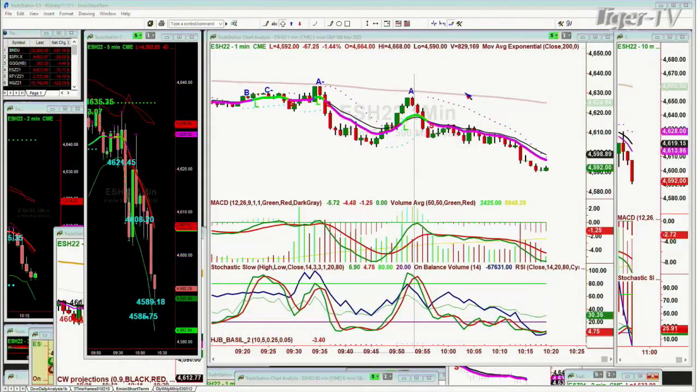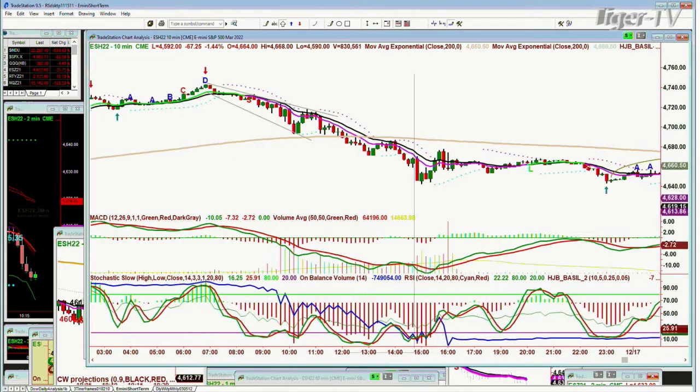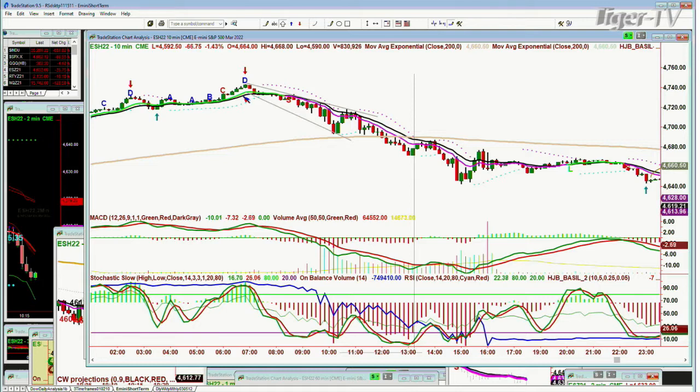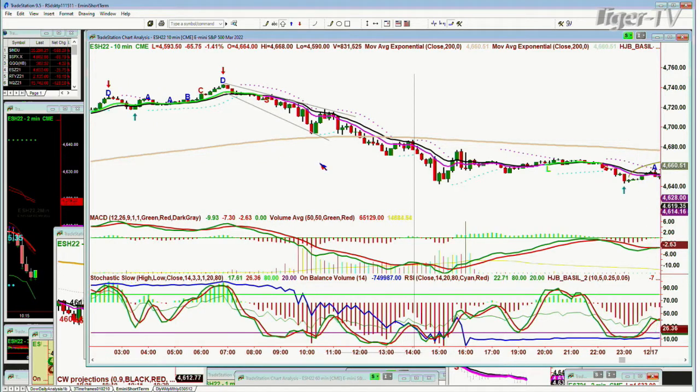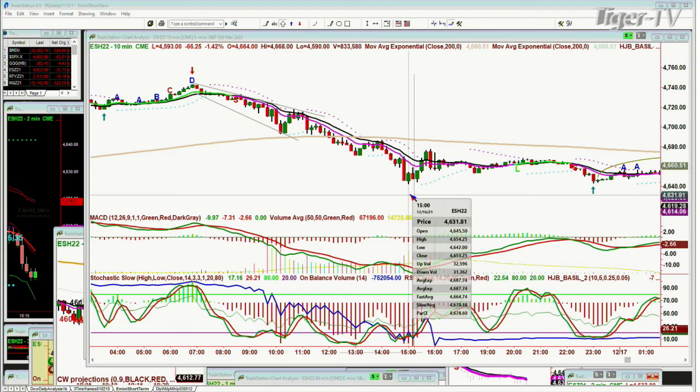Looking at the one-minute e-mini — this is the March contract 2022. It's just been pink all the way from the 46-10 level. The 120-minute chart gave a really nice signal yesterday at that peak D right there around 6–6:30 in the morning. Then it went pink, meaning the 9-period was under the 14-period moving average — it did that all the way. It went from the 47–38 level down to 46-42, had a strong bounce, went flat, went green briefly, then went pink again.